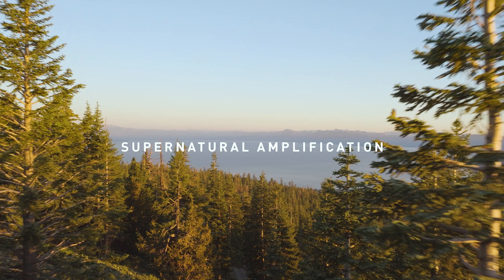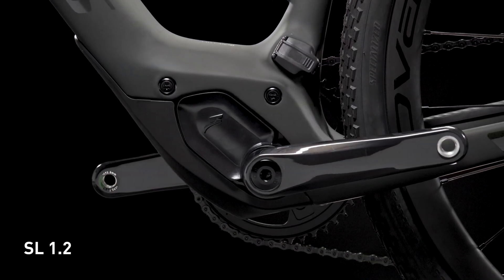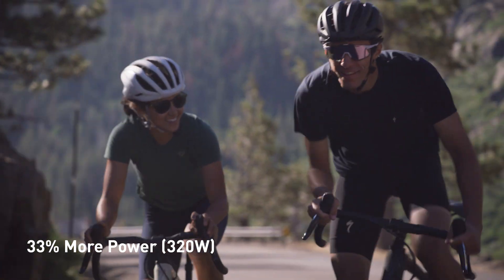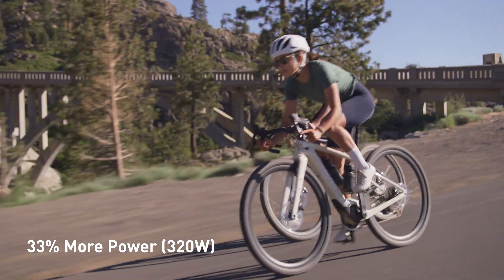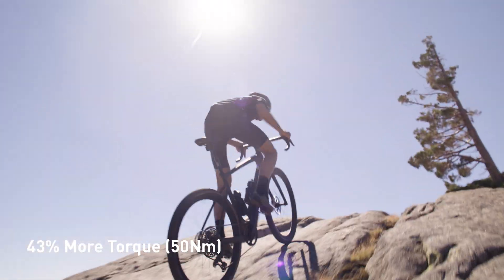The SL 1.2 is the most efficient e-bike system in the world, unlocking maximum range to weight. It delivers 33% more power than its predecessor with a supernatural feel, while 43% more torque makes quick work of the steepest hills.